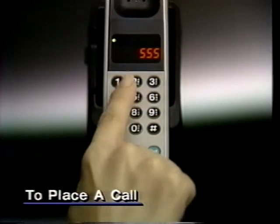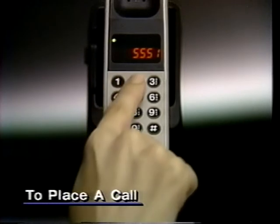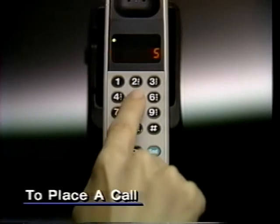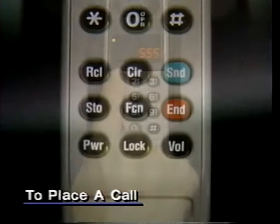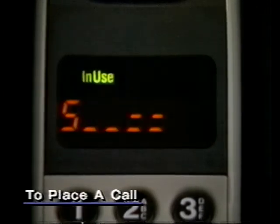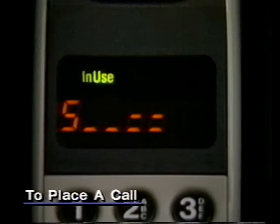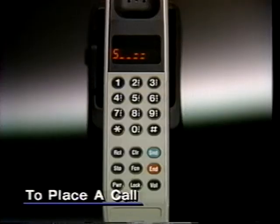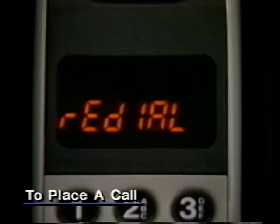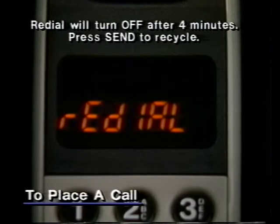To place a call, enter the telephone number. If you misdial, press clear and dial again. To start calling, press send. If you hear a busy signal, it may mean the service system is full and can't handle your call immediately. If this happens, press send again. Your phone will attempt to complete the connection by automatically redialing the number.